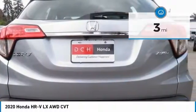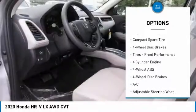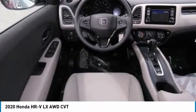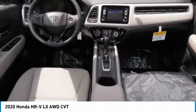Here are some of this vehicle's great options: tire pressure monitoring system, electronic stability control, all-wheel drive, aluminum wheels, rear spoiler, brake assist, daytime running lights, compact spare tire, four-wheel disc brakes, front performance tires.